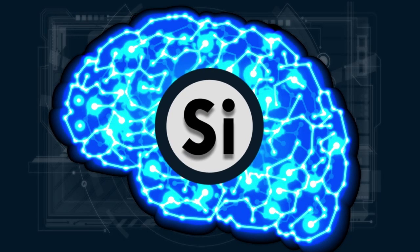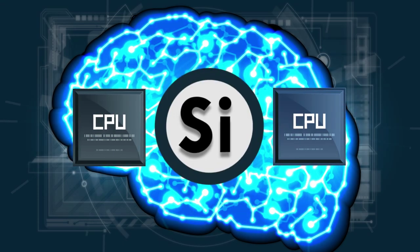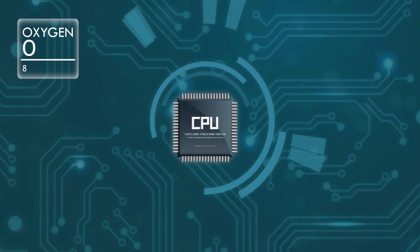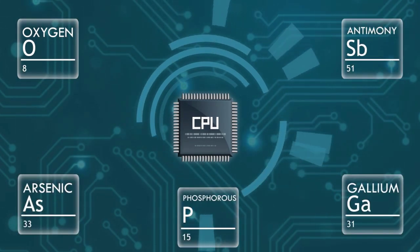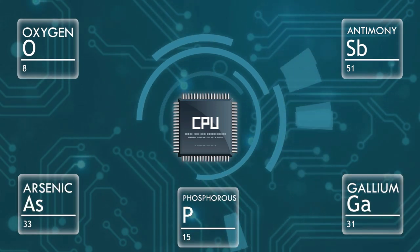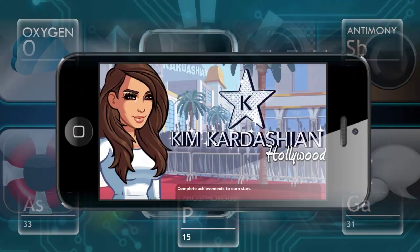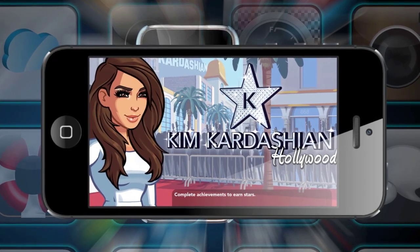Silicon is used to make the microchips in the phone — the brains of the whole operation. In the chip, it's combined with oxygen, antimony, arsenic, phosphorus, and gallium to produce a highly conductive, powerful chip, which you can then use to play that stupid Kim Kardashian Hollywood game or whatever. So there you have it: the elements that make up the thing you can't put down.